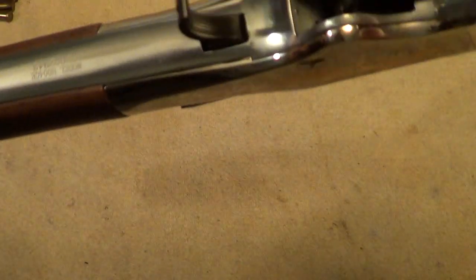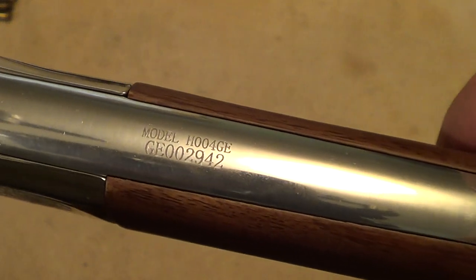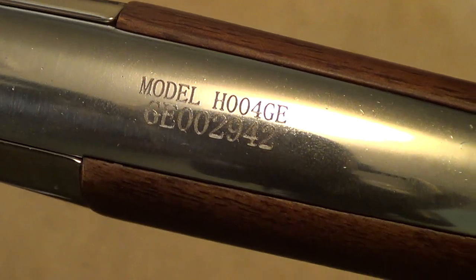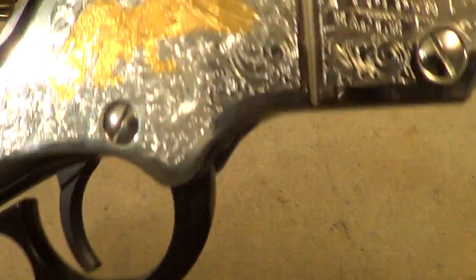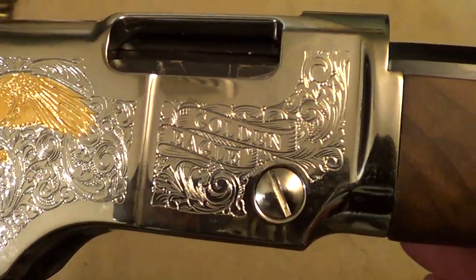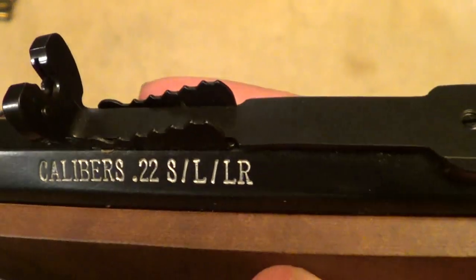That's where you find the serial number on these. And these are not that highly priced, really, considering how fancy they made them.